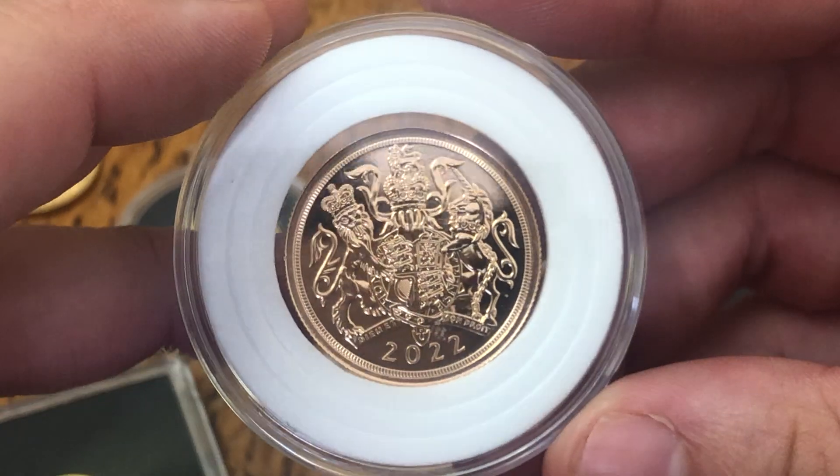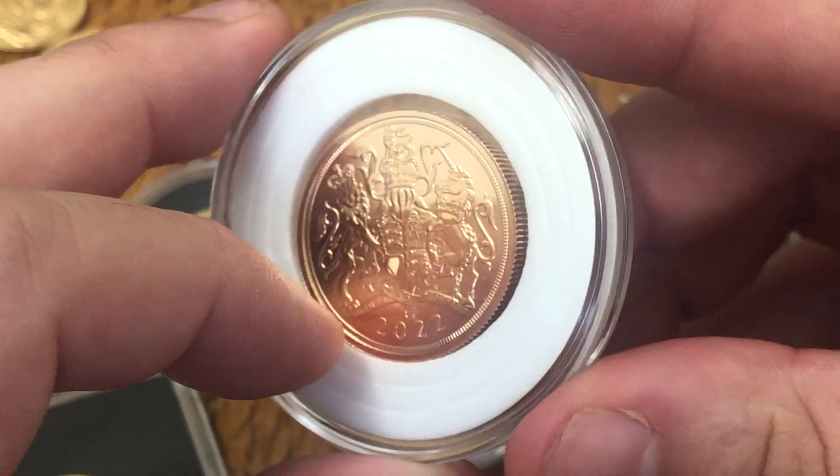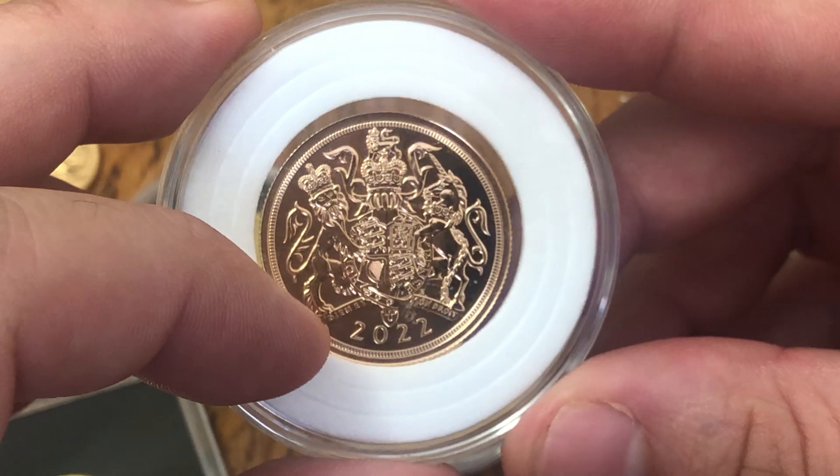Last but not least, I think this one is great — I think it will do really well in the long term. I might try and keep it; I haven't decided yet.